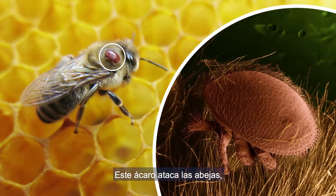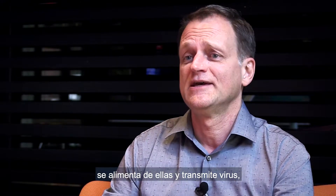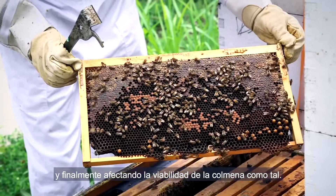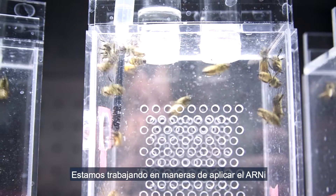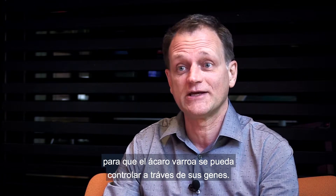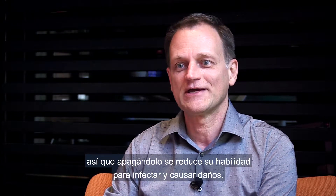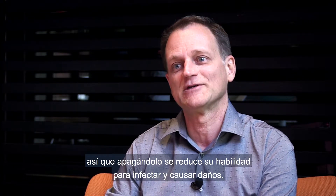One of the biggest threats is the varroa mite. It actually attacks the bee, feeds on it, transmits viruses, impacting the ability of that bee to live and, ultimately, the viability of the hive itself. Using RNAi, we're working on ways to apply it so that the varroa mite can be specifically controlled through its genetics. The specific sequence that's important is unique to the mite and not the bee, and by turning that down, we reduce its ability to infect and cause damage.